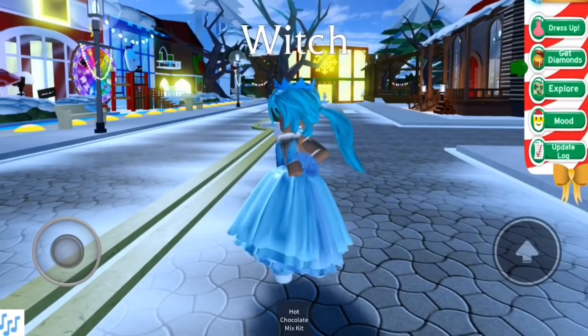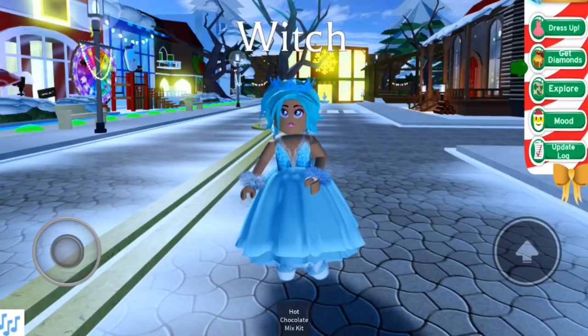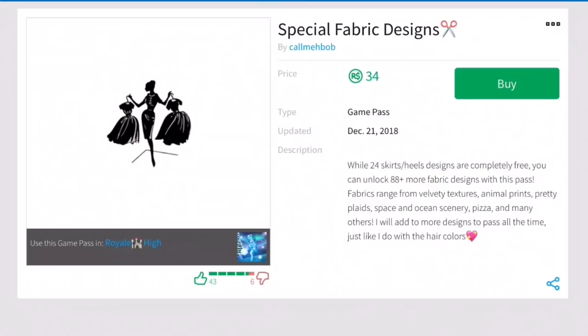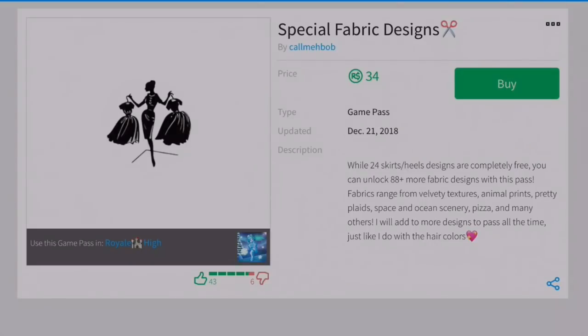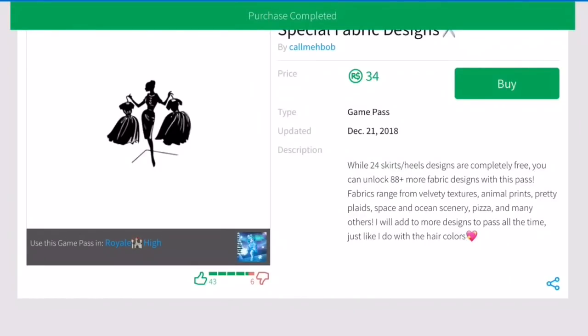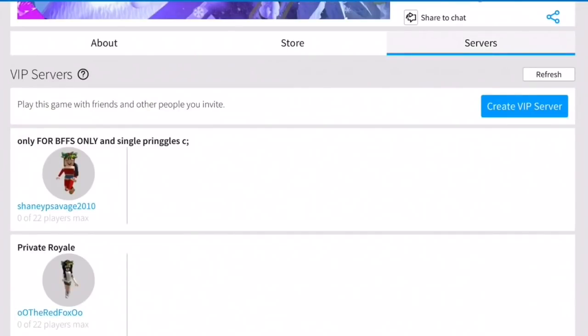Wait, pause the video — I saw this tweet from Megan Plays saying there's a game pass that is out. It says special fabric designs are available, while the 24 skirts and heels are completely free, though they still cost loads of diamonds. You can unlock 88-plus more fabric designs with this pass — fabrics range from velvety textures, animal prints, pretty plates, space and ocean scenery, pizza and many others, with more designs added to the pass all the time. So I bought a bit of Robux and let's go into the game to see it!